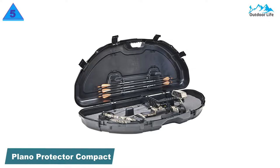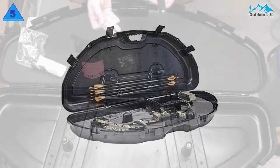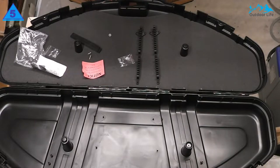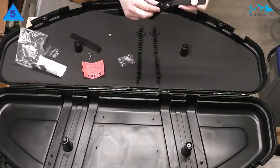Number 5: Plano Protector Compact Bow Case. The Plano Protector Compact Bow Case is one of our favorite budget cases. If you want to protect your bow the right way but can't afford one of the premium cases on this list, this one is perfect. It has a thick wall construction made from molded plastic, designed to protect your compact bow from impact.